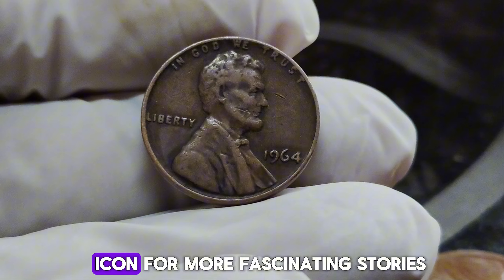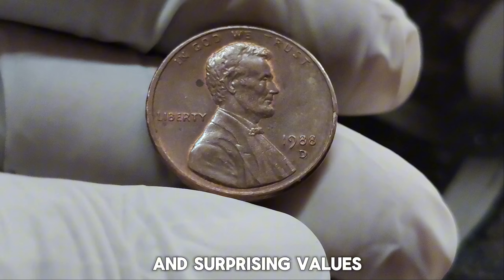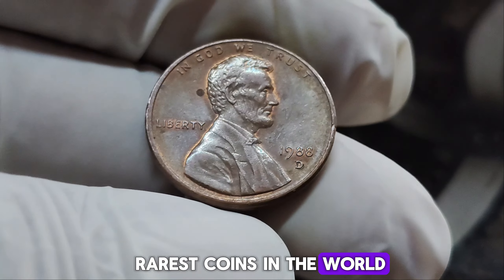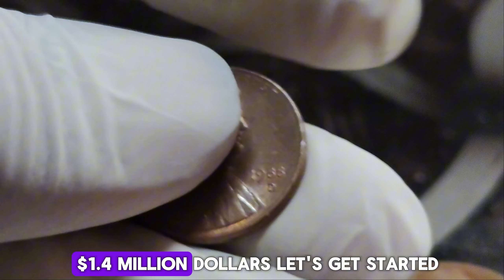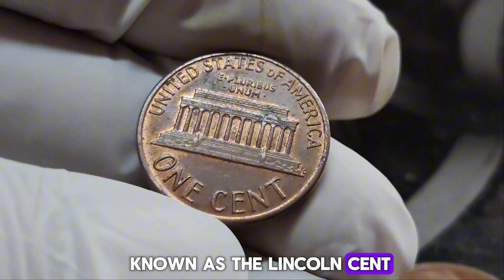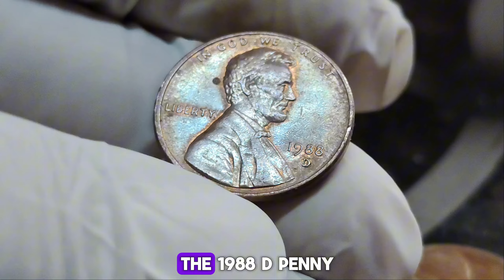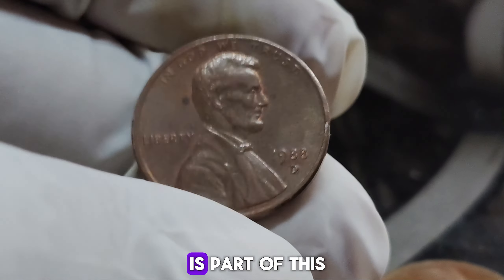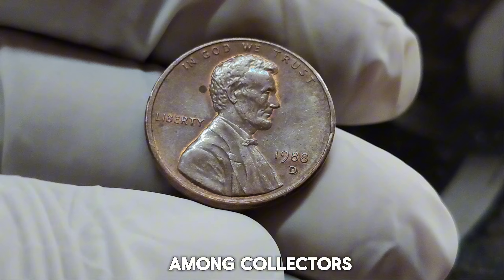We uncover the fascinating stories and surprising values behind some of the rarest coins in the world. Today we're diving into the incredible tale of the 1988 D Lincoln penny, a coin that's currently valued at a staggering $1.4 million. The Lincoln penny, also known as the Lincoln cent, has been a staple of American currency since its introduction in 1909. The 1988 D penny, minted in Denver, is part of this long-standing tradition. What makes this particular penny so special? It's a combination of rarity, minting errors, and demand among collectors.